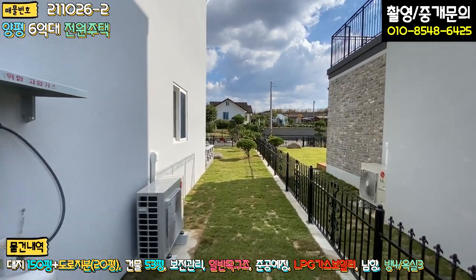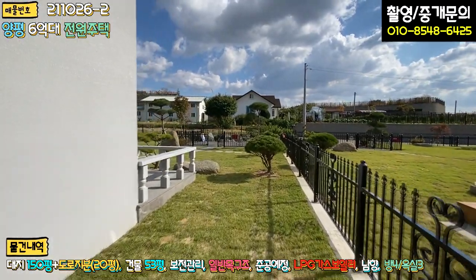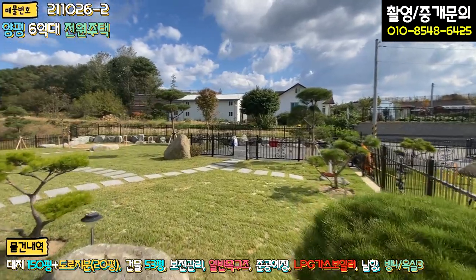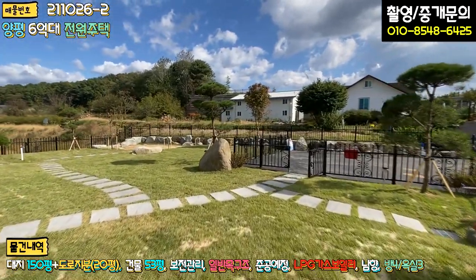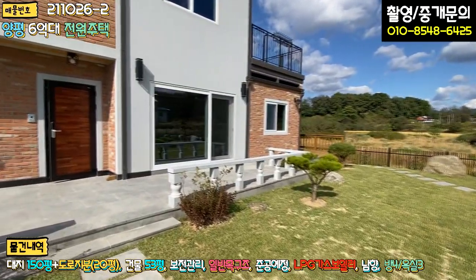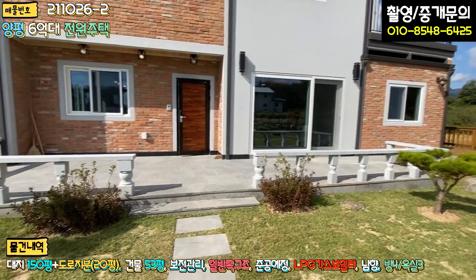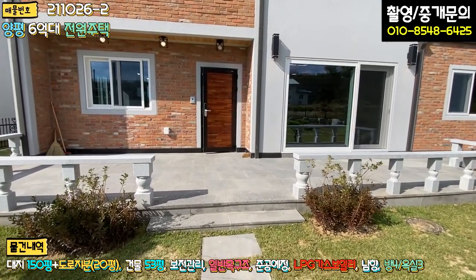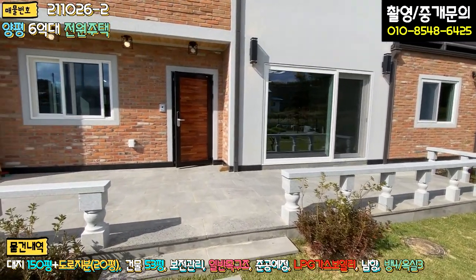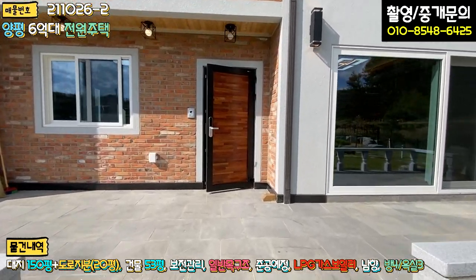한 바퀴 다 둘러봤습니다. 신축이라서 시공 상태가 깔끔하게 돼 있습니다. 전면 쪽은 방부목 데크만이 아니라 콘크리트 데크에 석재 마감된 부분도 볼 수 있고, 석재로 펜스까지 고급스럽고 관리하기 편하게 시공돼 있는 모습도 볼 수 있습니다. 이제 내부를 들어가보겠습니다.